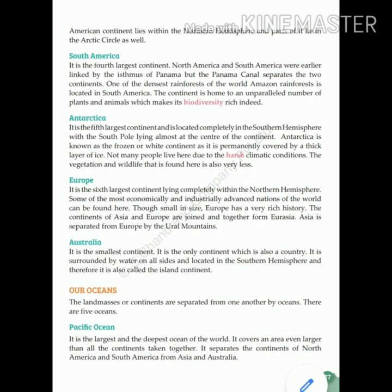Antarctica is the fifth largest continent and is located completely in the Southern Hemisphere, with the South Pole lying almost at the center of the continent. Antarctica is known as the frozen or white continent as it is permanently covered by a thick layer of ice. Not many people live here due to the harsh climatic conditions.